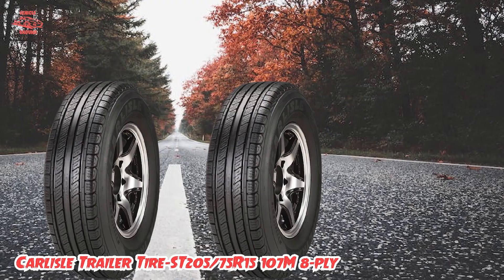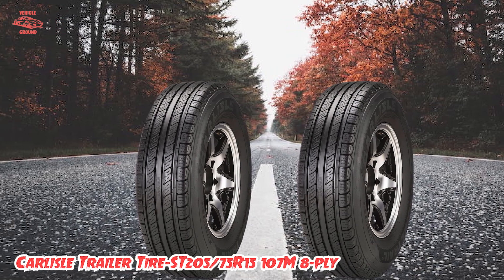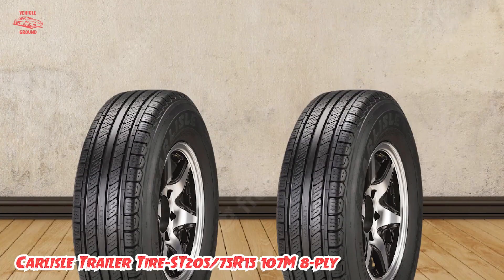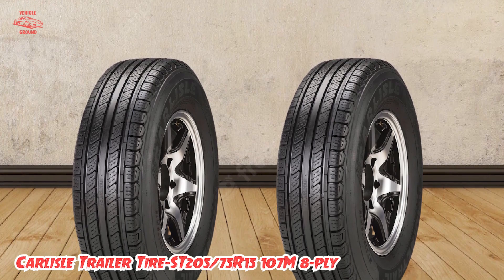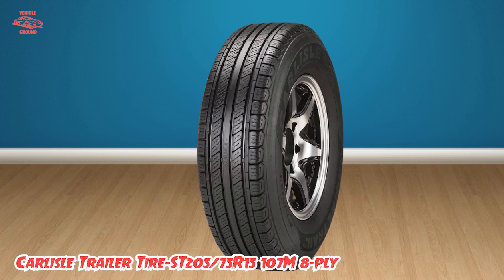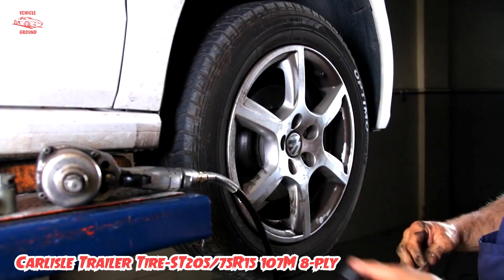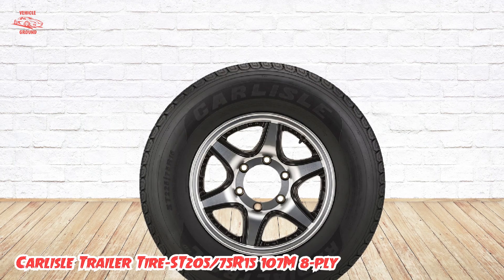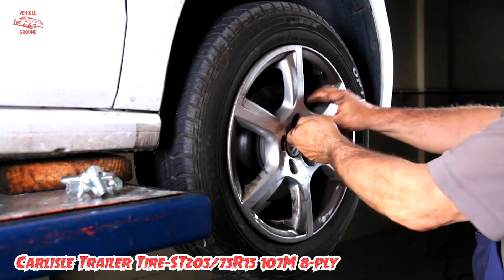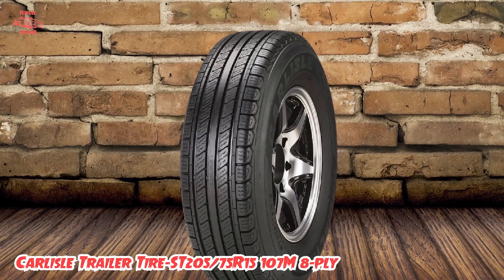One of the standout features of this tire is its advanced tread design, which provides excellent traction and stability on both wet and dry roads. This means you can rely on this tire to provide a smooth and safe ride no matter what kind of terrain you're traveling on. The Carlisle Trailer Tire also features high-quality construction designed to resist wear and tear and last for years, made from durable materials that can withstand even the toughest conditions.